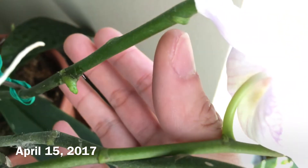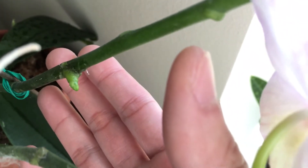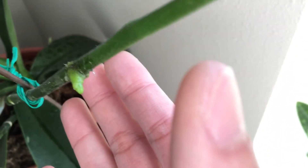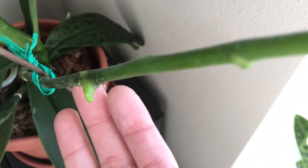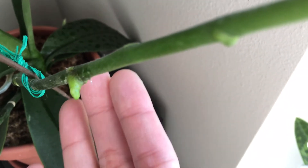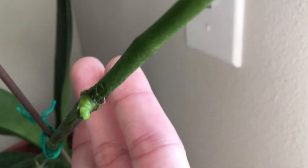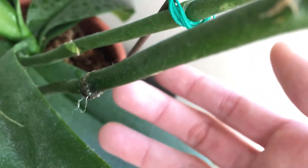It's April 15th, 2017, and we have dramatic progress with the Keiki paste on this new flower spike. I think this is the Phalaenopsis orchid. It kind of looks like another flower spike to be honest, but hopefully this is an actual new plant. This is the most progress I've made since the last Keiki gel application, where nothing really happened. Comparing between this one and that one, there's a dramatic difference.